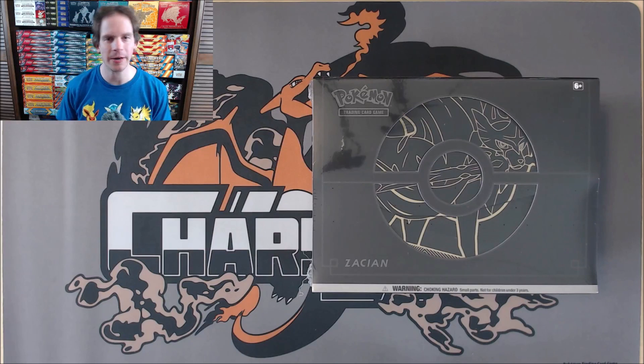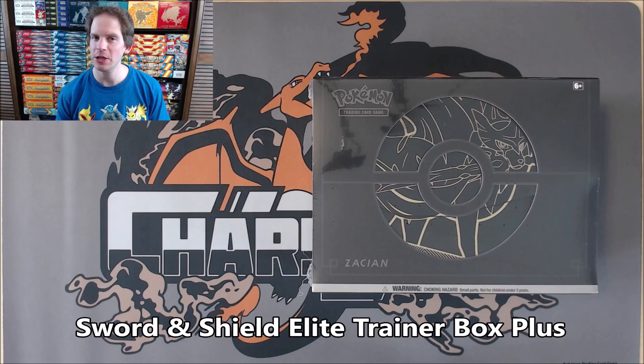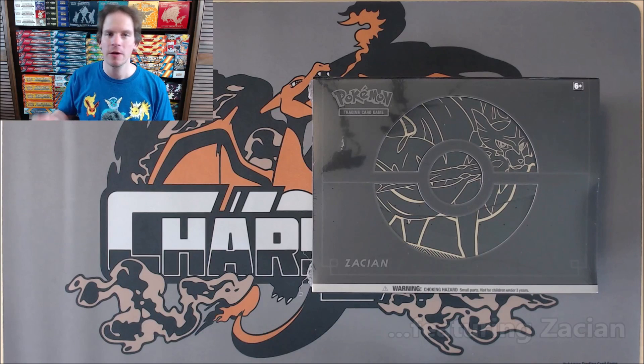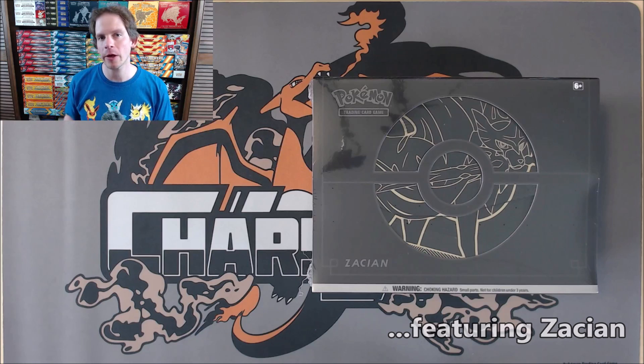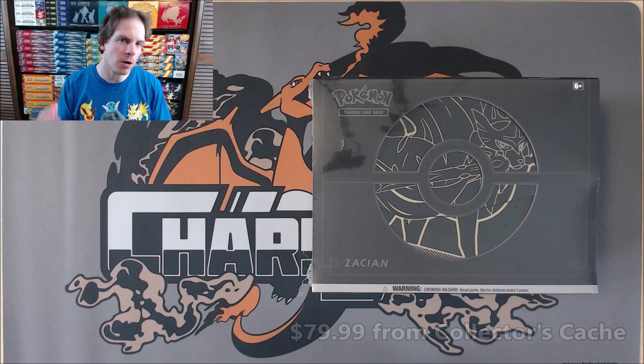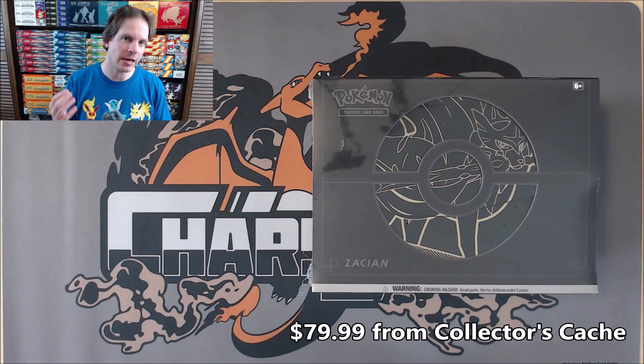Hey YouTube, this is Primetime Pokemon. In this video, I'll be opening up a Pokemon TCG Sword and Shield Elite Trainer Box Plus. This particular box features Zacian. There is another one out there that features Zamazenta. This product is brand new. I did purchase it from Collector's Cache for well above MSRP at $79.99.